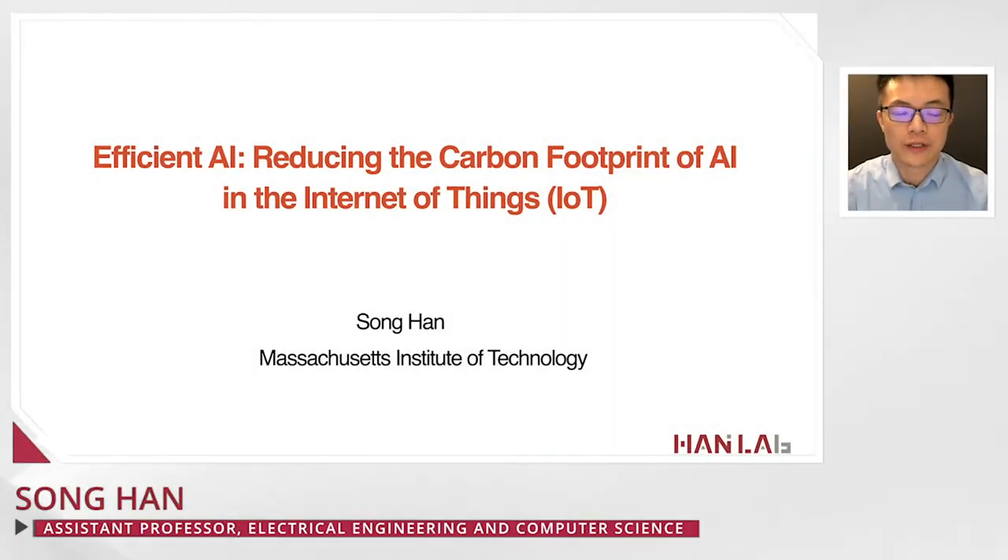Hello, everyone. My name is Song Han. Today I'm going to present Efficient AI: Reducing the Carbon Footprint of AI in the Internet of Things.